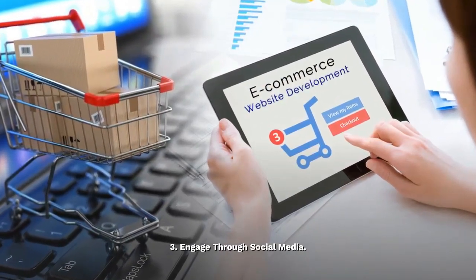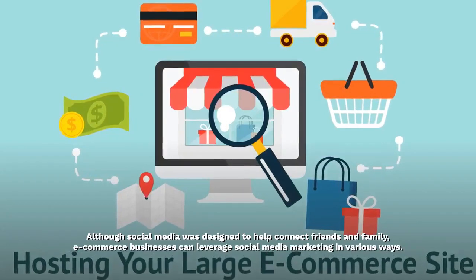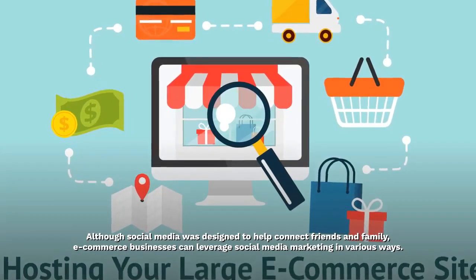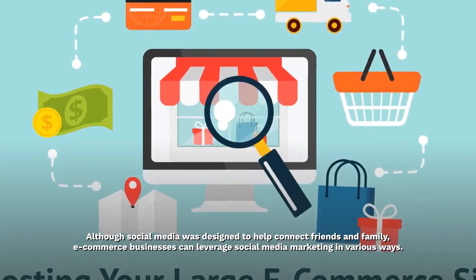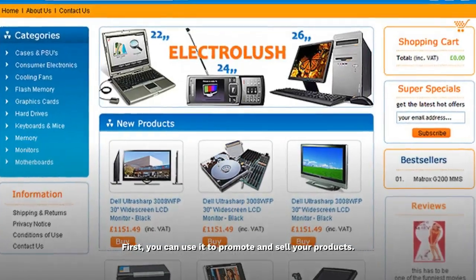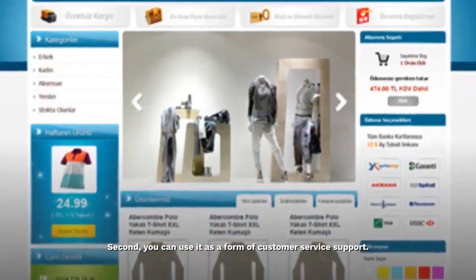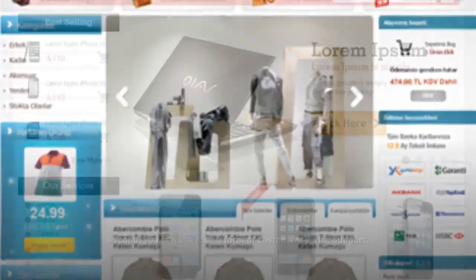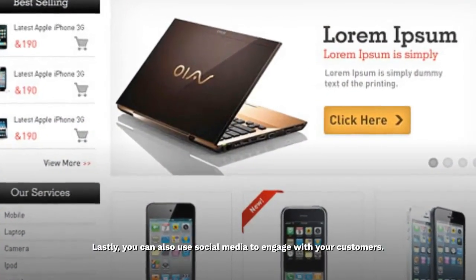Engage through social media. Although social media was designed to help connect friends and family, e-commerce businesses can leverage social media marketing in various ways. First, you can use it to promote and sell your products. Second, you can use it as a form of customer service support. Lastly, you can also use social media to engage with your customers.